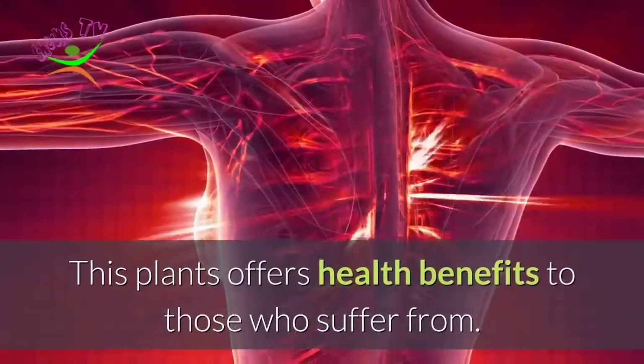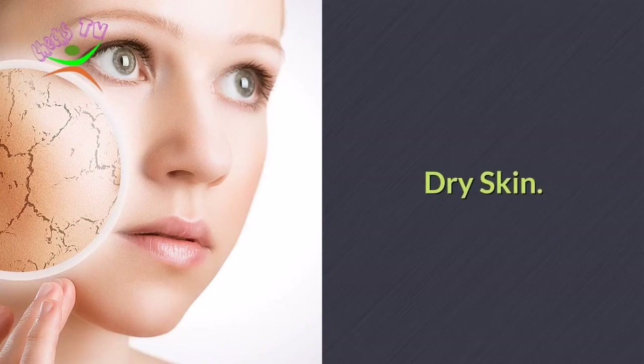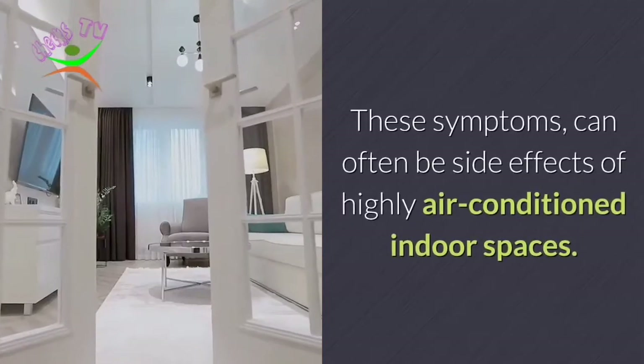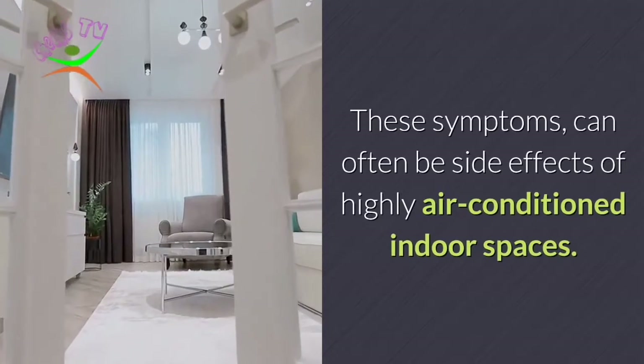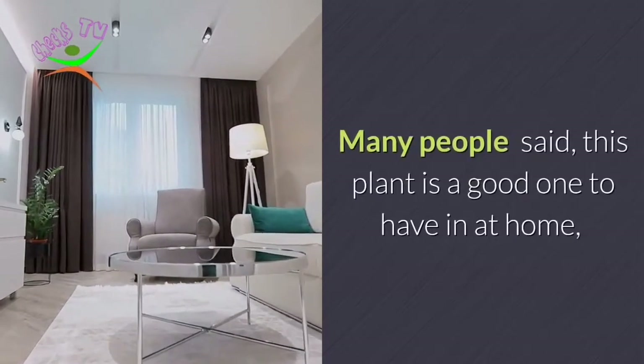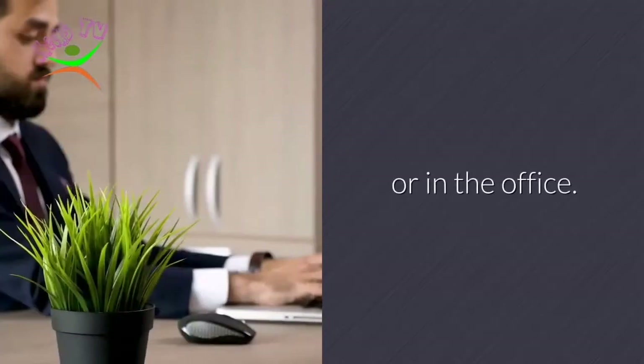This plant offers health benefits to those who suffer from dry skin, dry nose, and sore throat. These symptoms can often be side effects of highly air-conditioned indoor spaces. Many people say this plant is a good one to have at home or in the office.